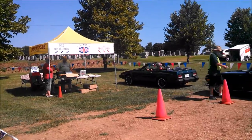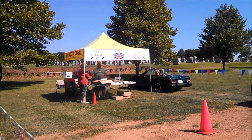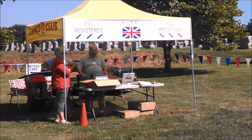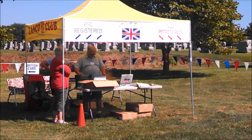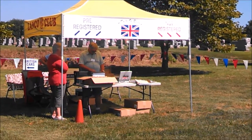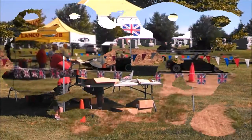Again, this is Pam from NortheastWheelsEvents.com at the 2016 Taste of Britain. Make sure you check your wheels events daily for all sorts of cool shows.